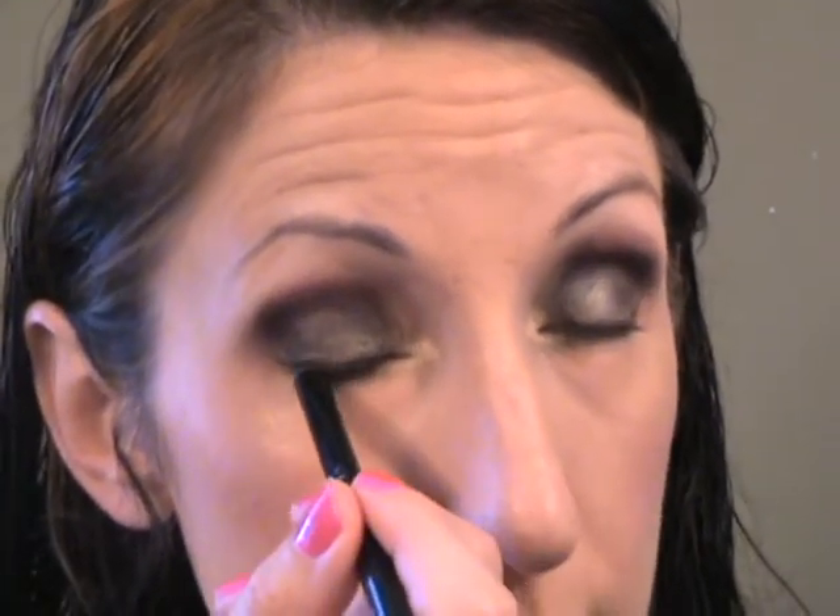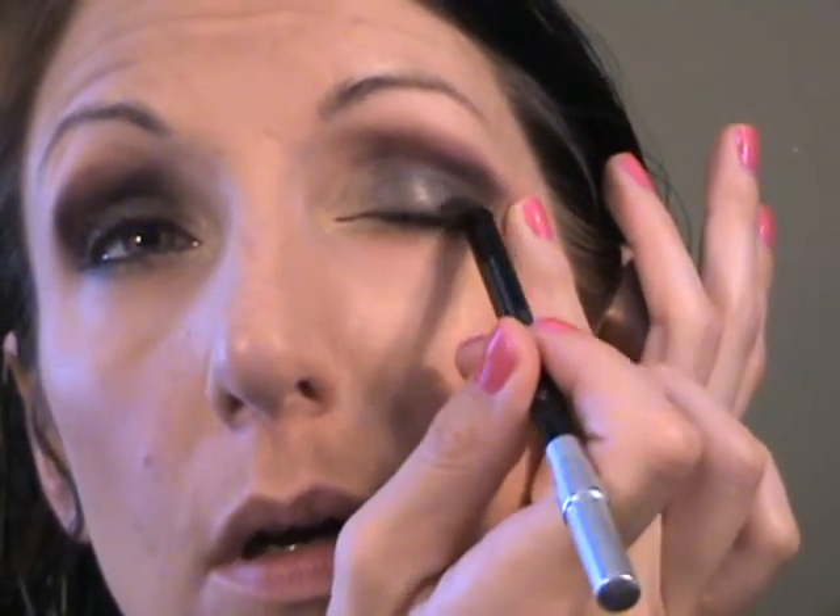I've had good luck lately with the Urban Decay 24/7 pencil in Zero. It hasn't traditionally been a favorite of mine at all, but I used it the other day and it lasted a long time — I was very surprised but it was good. Then I'm going to take the Sonia Kashuk fluffy dome-shaped brush and use the cream color in the palette as a highlighter, just to smooth out the edges of this look and tone it down some. Then I'm going to do my brows — normally I would have done those already. I'm all discombobulated, what can I say.